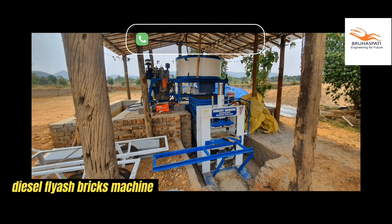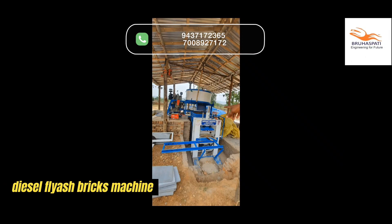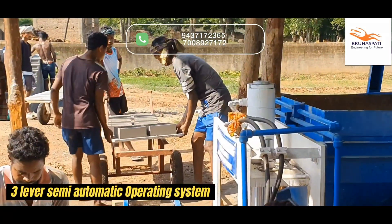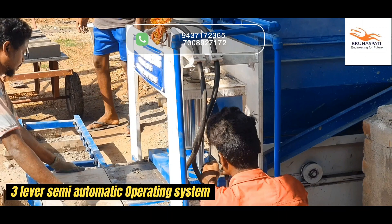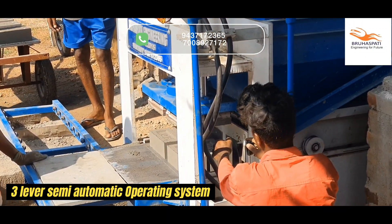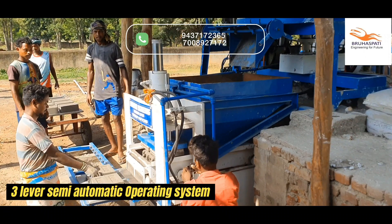Welcome to the future of brickmaking, where innovation meets efficiency. Introducing the diesel fly ash bricks machine from Brehaspati Engineering Research and Development. With a user-friendly three-lever control system, our semi-automatic design delivers the perfect blend of precision and human touch, so every brick becomes a masterpiece.